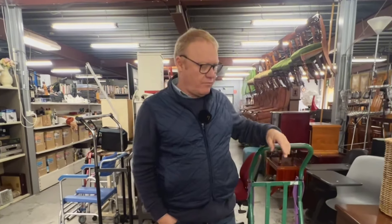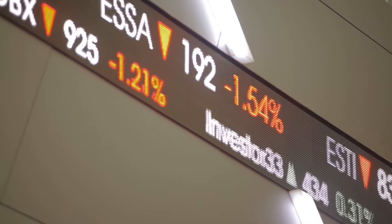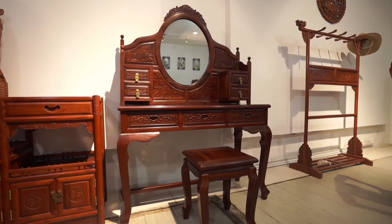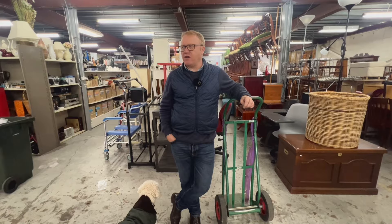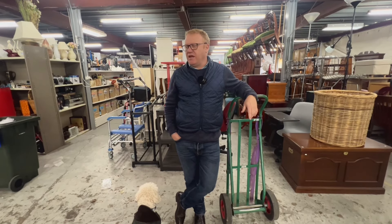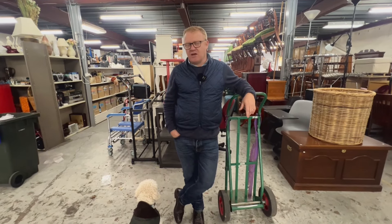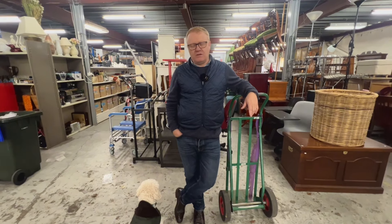The biggest declining category in your mind over the last two years that you see continuing to decline? Certainly antique and 1930s everyday furniture is getting to the point where some of it's not worth transporting. Antique glass and china still waxes and wanes. But definitely 1940s bedroom suites, cane-sided lounge suites — things that once upon a time were highly sought after — you just can't give away.